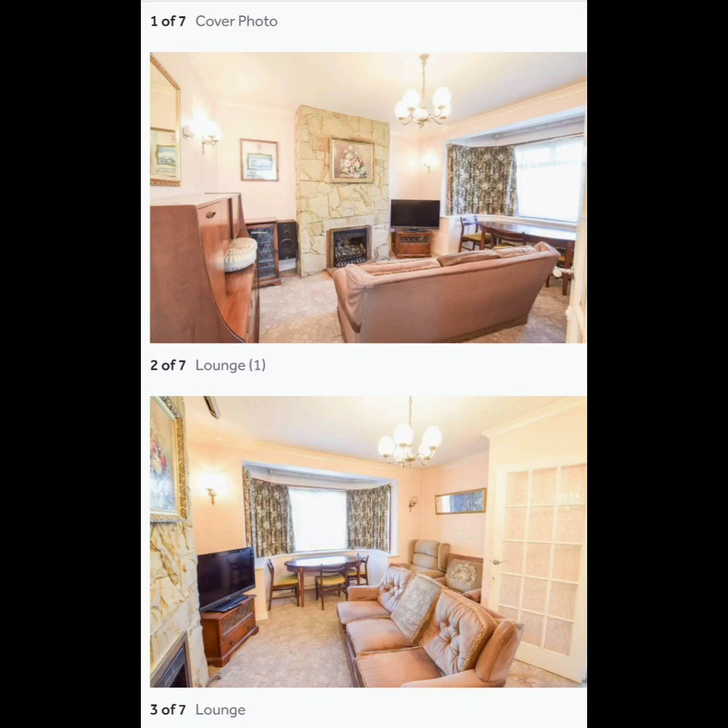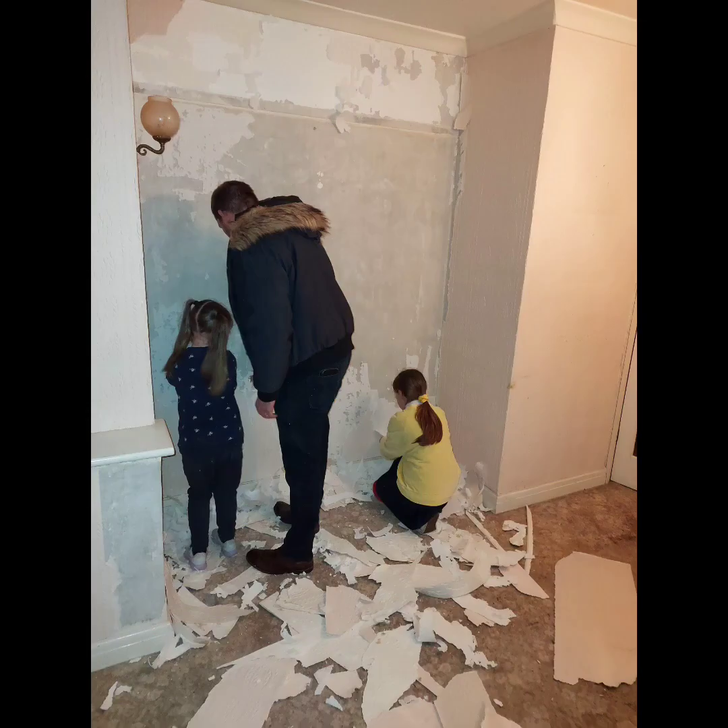Welcome back to anyone who's been following our progress on this house. This is our house and our living room as we started. This is us stripping the walls and getting it ready.